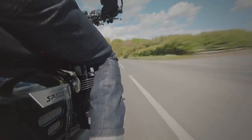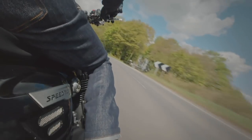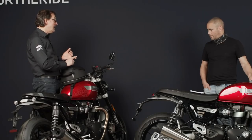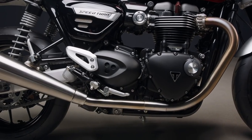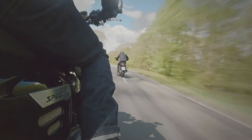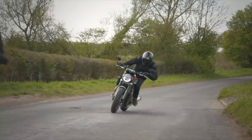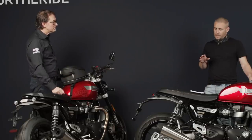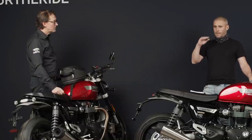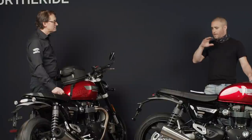In terms of making more power and spreading the torque, we're running a higher compression ratio with a machined piston crown, we've got higher-lift valves with longer duration, and we've also modified the intake ports as well. So there's a lot of work gone on in the engine to produce that performance.